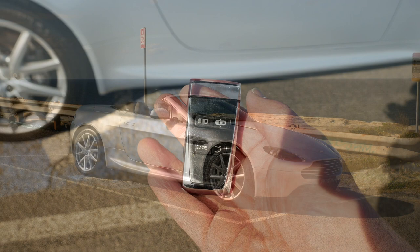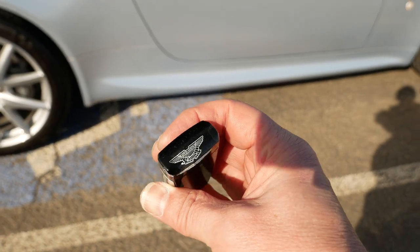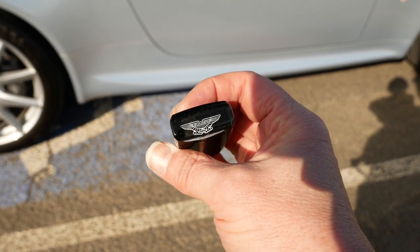So here we go. The theatre begins before you even open the car. The key is a sculpted work of art.